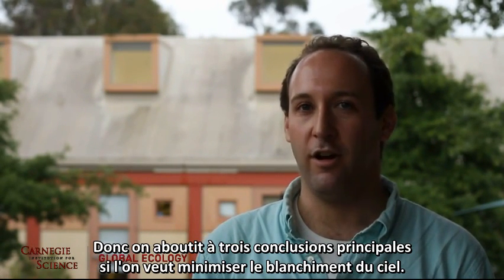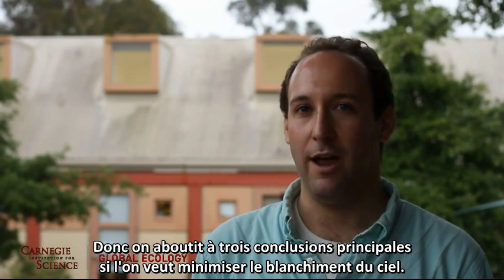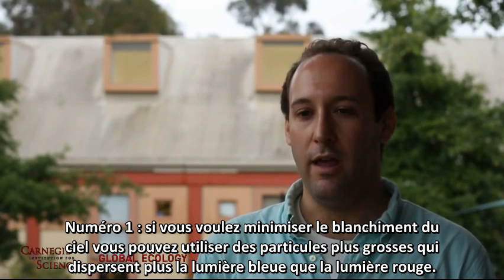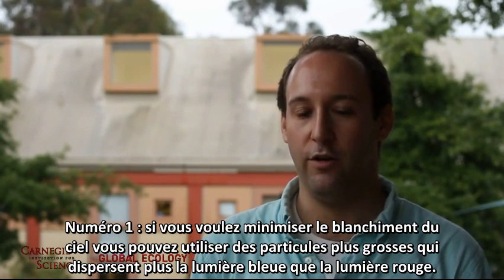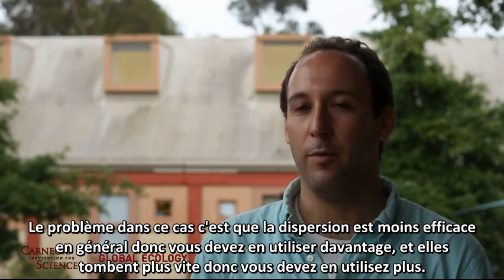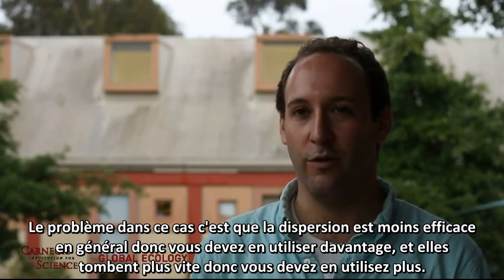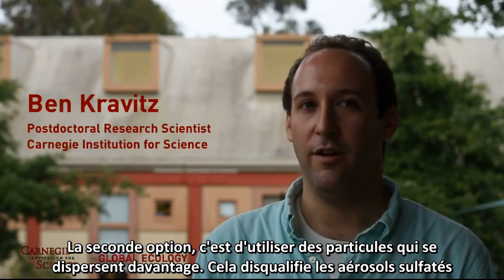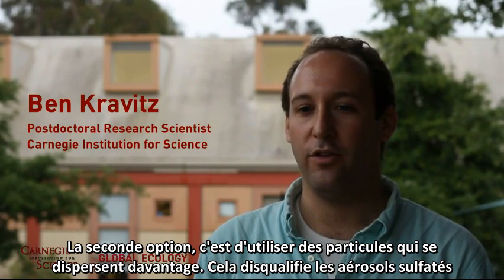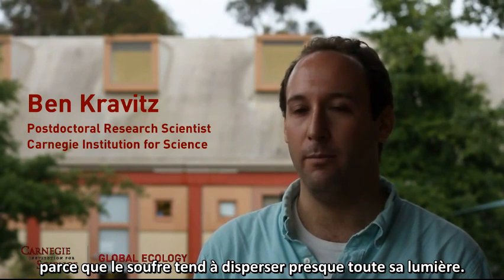We came up with three conclusions for minimizing sky whitening. First, you could use larger particles, which tend to forward scatter a lot more blue light than red light — but the problem is they are less efficient at scattering overall and fall out more quickly, so you need more of them. Second, you could use particles that tend to backscatter a lot more, though that disqualifies sulfate aerosols, since sulfate tends to forward scatter most of its light. Third, you could simply limit the amount of geoengineering.